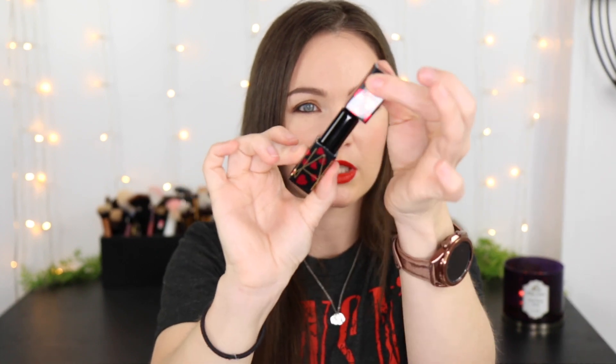Next are the NARS Audacious Lipsticks — worth every single penny. I have a limited-edition shade right now, I think it's called Claudette, with really cute packaging. The formula is incredibly creamy. As long as I wear a lip liner, this doesn't fade or feather and is super comfortable — I can barely tell I'm wearing it. I think it was Kathleen Lights who first got me to try these years ago. The packaging is nice, but the formula is even better.